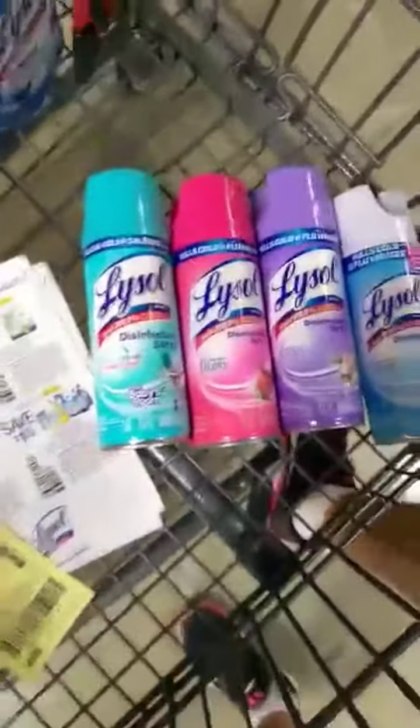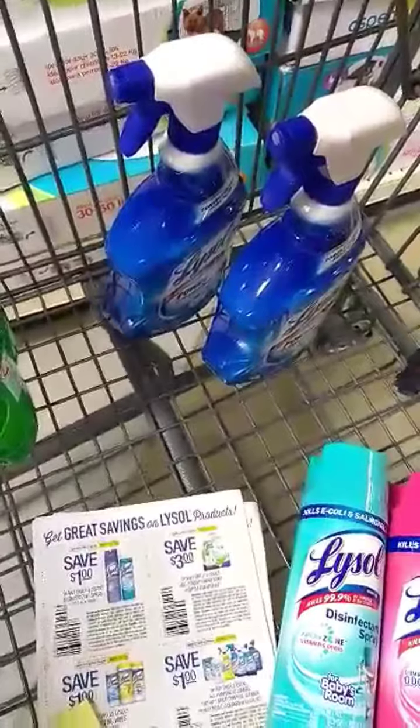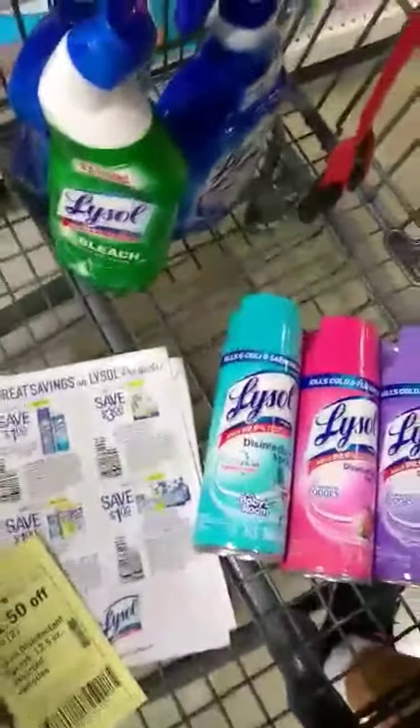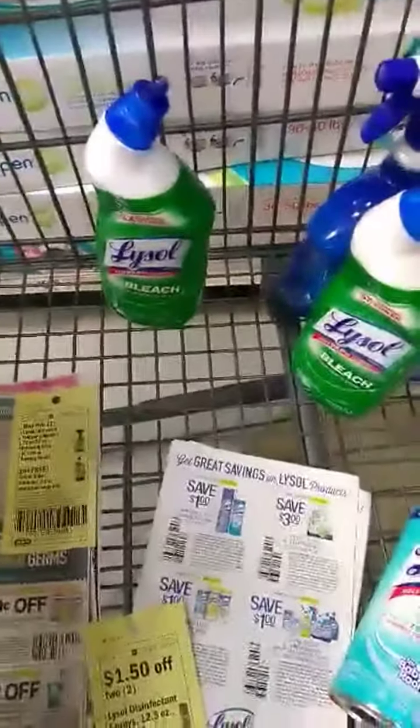In my deal, what I'm doing today: I got four Lysol sprays, and with HEB's coupon, you buy two of the trigger sprays and you get one of the bathroom cleaners free when you buy two — as you can see here on this coupon. It did get me just right below $25, so I threw in another toilet bowl cleaner, and I'm going to use a $0.50 coupon here.